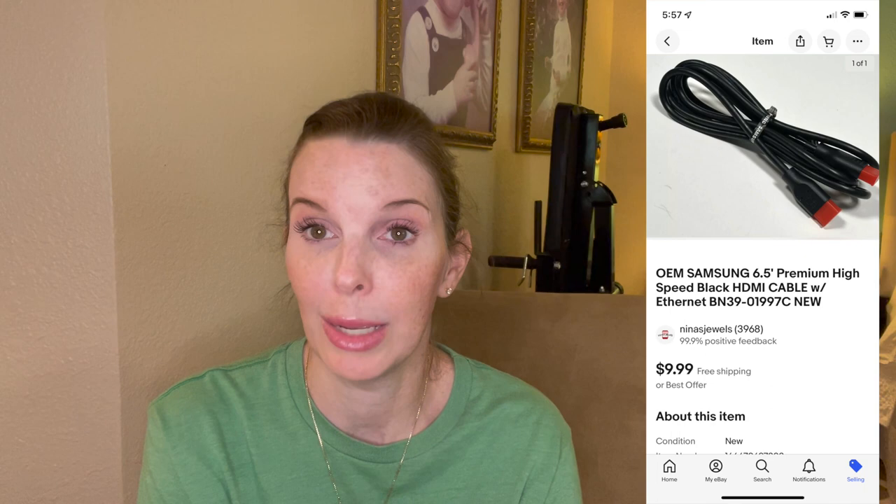Next up was an OEM Samsung HDMI cable with ethernet. We got it in a big box of electronics at an estate sale — we paid about $15 for the whole box, which broke down to 75 cents per item. This cable cost us 75 cents and it sold for $9.99, relatively quickly.